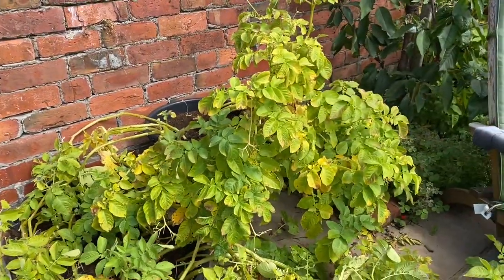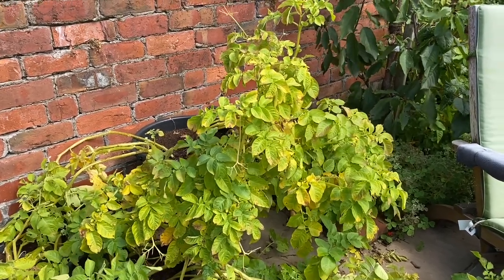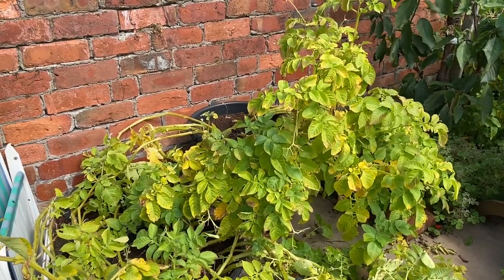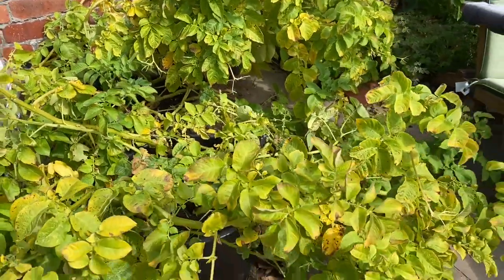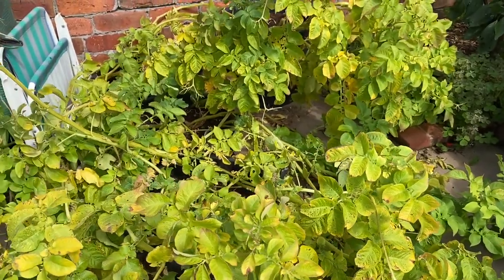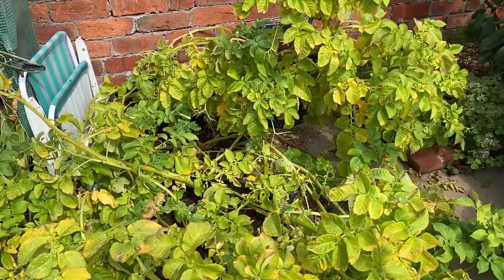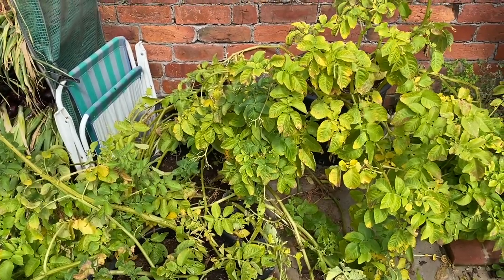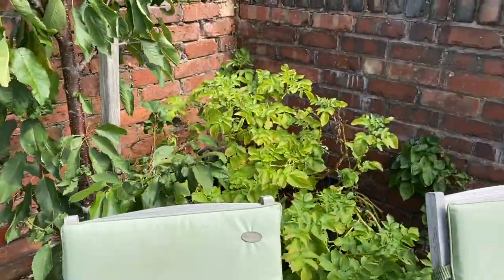These are Cara — I've never grown these before, but they seem to be doing much better than the Sarpamira. They're also blight resistant, and they just look a lot healthier — not very healthy, but healthier than the Sarpamira. So I'm quite excited to see what the yield is from those, because if the Sarpamira yield is good — which it is — then the yield from these should be excellent.